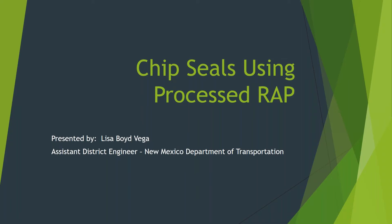Our next presenter is Lisa Vega with the New Mexico DOT. She'll be talking about New Mexico's in-house chip seal program. Good afternoon, everybody. My name is Lisa Vega. I'm the Assistant District Engineer for Construction for the New Mexico Department of Transportation in District 6. Today, I'll be talking about New Mexico's chip seal program and particularly our use of processed RAP in chip seals.